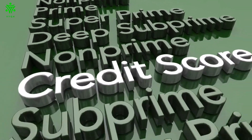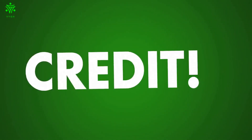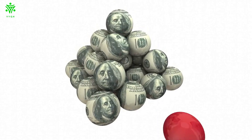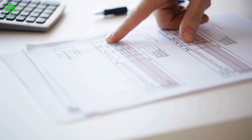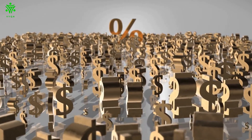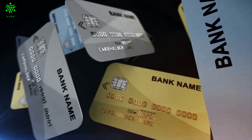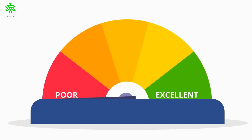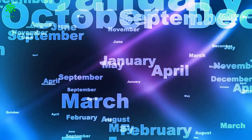The first step is to check your credit score and credit report for errors. Dispute any incorrect information on your credit report, and make sure that all of your outstanding debts are paid off. Keep your credit utilization ratio low by only using a small percentage of your available credit limit. And finally, apply for a new credit card to boost your credit score. Monitor your progress regularly by checking your credit score every month, and celebrate when you hit your goal.